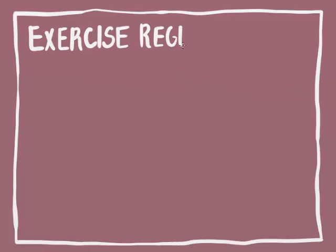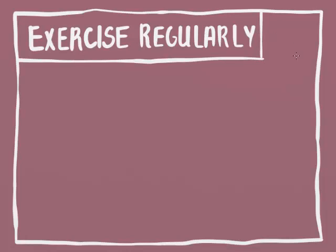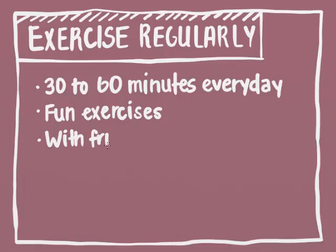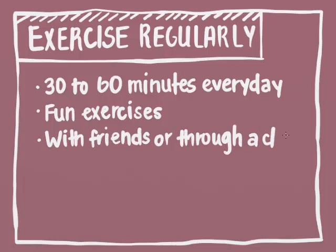Another thing we should do is exercise regularly — be physically active. Try to get 30 to 60 minutes of exercise in every day. Find exercises that are fun and fit into your schedule. Exercising with friends or through a class often helps us keep it up.